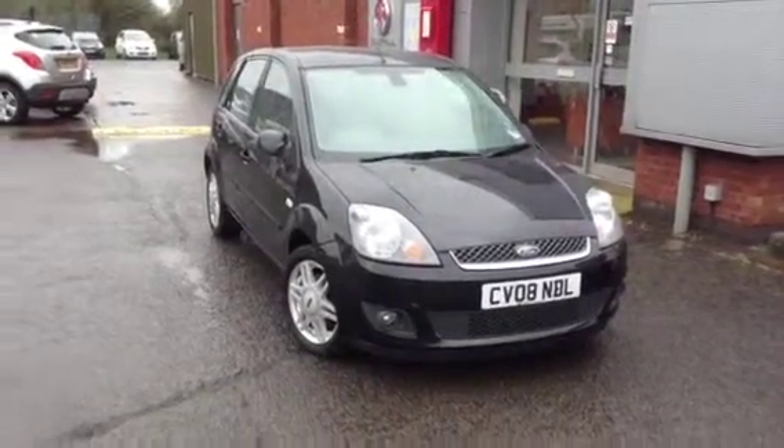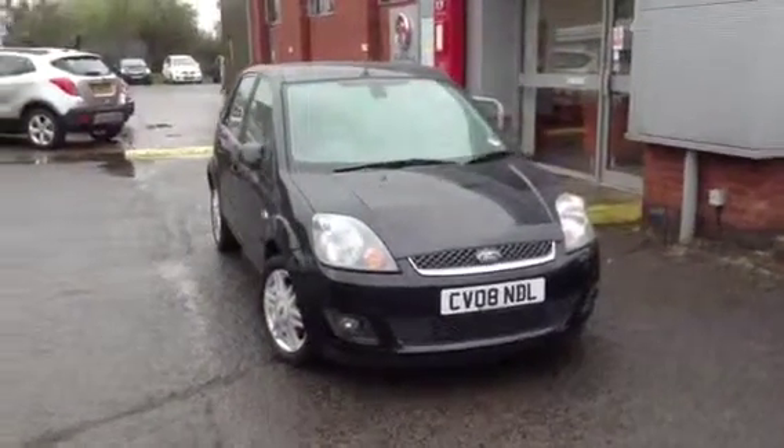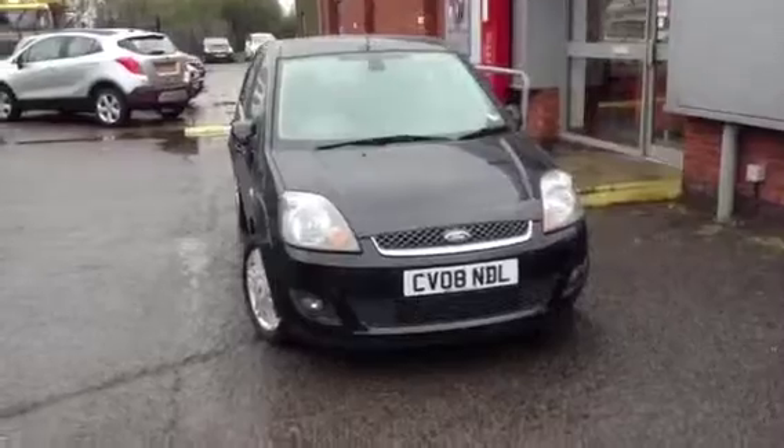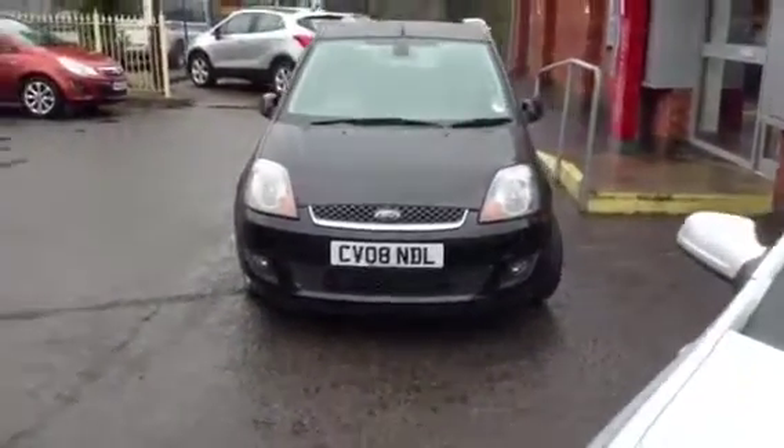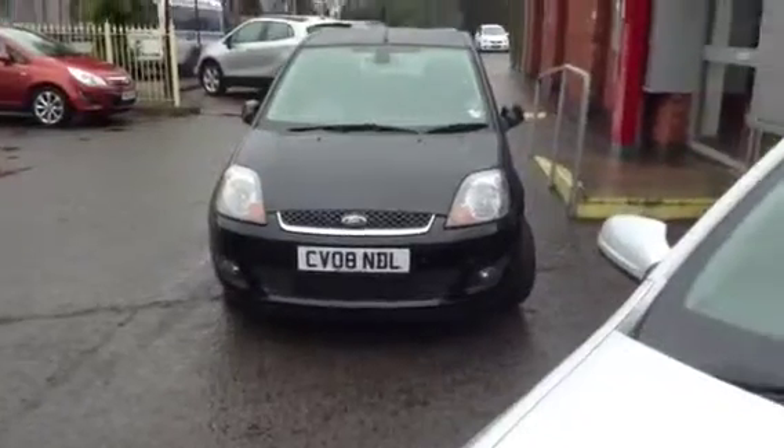Hello and welcome to Bayless Vauxhall Ross & Y. You are viewing a 1.4 Fiesta petrol ZTEC, finished in diamond black. The vehicle boasts full leather upholstery and alloy wheels.